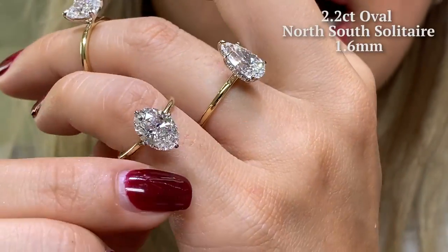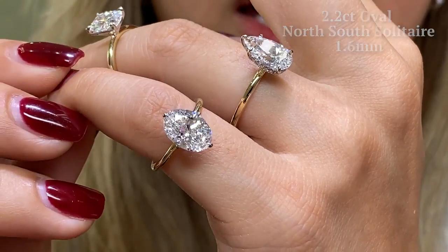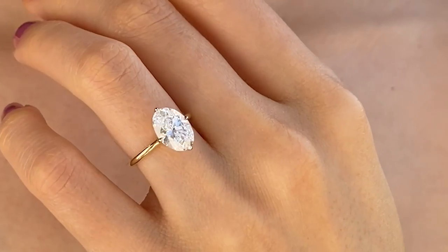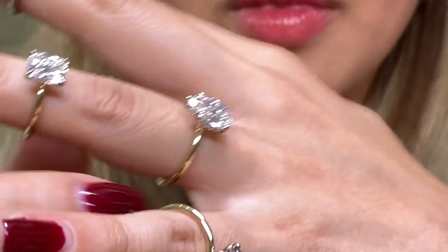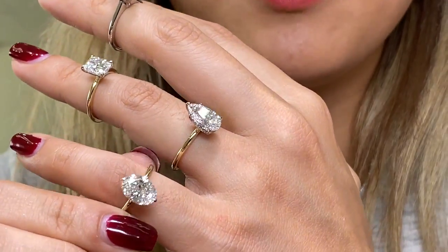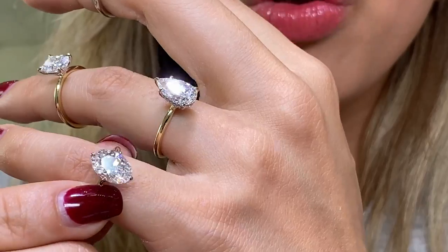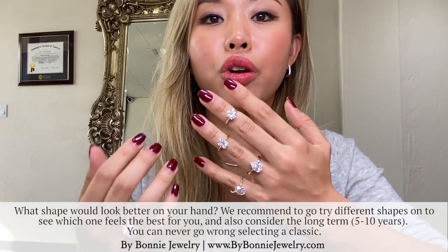Here we have an oval, roughly 2.1 to 2.2 carats, set on a thin yellow gold band. This is done very low profile but is able to wear a flush wedding band. I have a ton of videos on oval specifically in my playlist. This one has the north-south prongs, which makes it a little more unique, though it does come down to personal preference and what shape looks better on your hand.